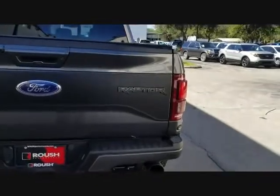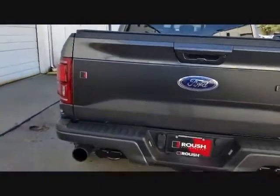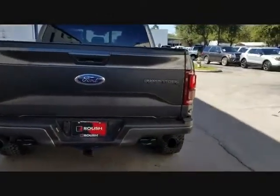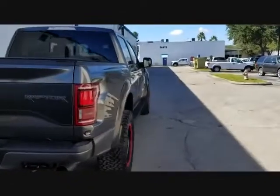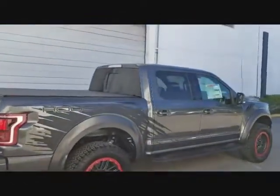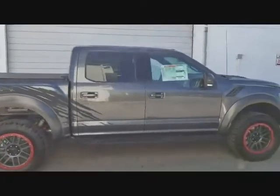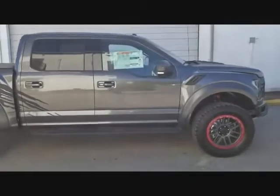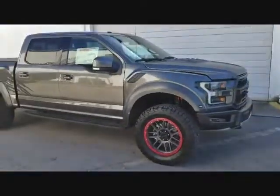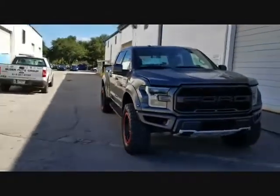You get the Raptor emblem on the right and the Roush emblem on the left. It's a really nice truck with dual exhaust. This thing has the 10-speed automatic transmission in it, and a 3.5 twin turbo producing 550 horsepower. With the Roush package and the 802A package, it goes for about $92,000.